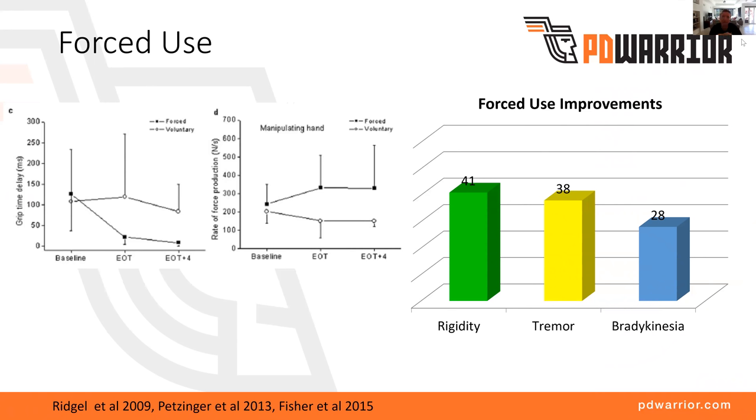Those are significant improvements — just from exercise alone with no change in medication. Those are the sorts of improvements people would typically expect after deep brain stimulation. So really substantial improvements just from a forced exercise program. They also looked at a secondary outcome measure — a fine motor control task, literally getting fingers to tap together, measuring grip time delay and rate of force production. In that completely untrained task, assessed only at the beginning and end of the eight-week study, they found a really significant improvement in fine motor control even though it was completely untrained. This started to show that forced use has a systemic improvement at the brain, changing the electrical activity and representation of different neurotransmitters within the brain.